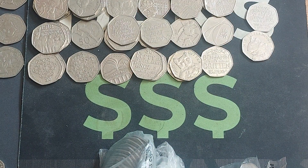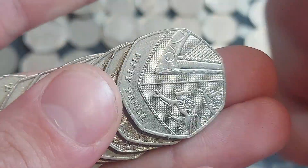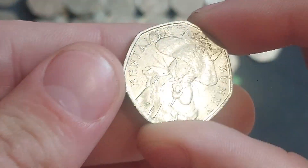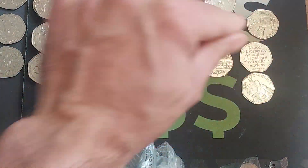I haven't added up how many we've found yet this week, but we must be doing pretty well. I've still got a 250-pounder of 50ps to go on Sunday, and we'll be doing 100 every single morning in the breakfast club coin hunts as well. Maybe, just maybe, we could get close to that 100 again.